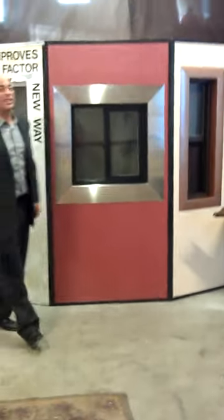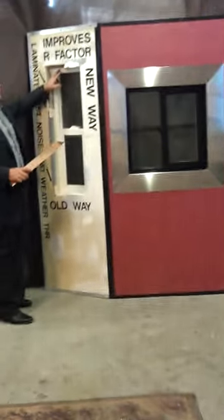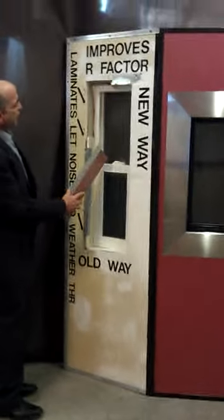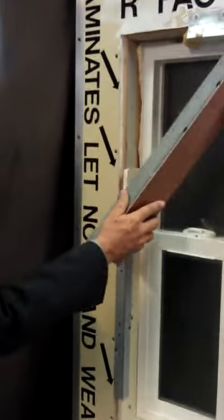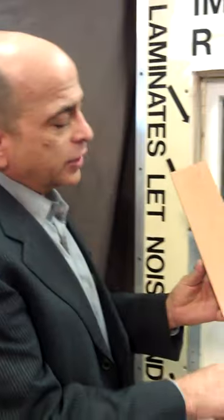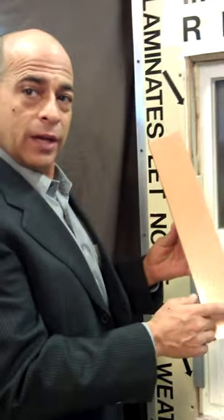The Perfect Window Reveal basically consists of a pre-manufactured windowsill that comes with the window, and the window has a slot groove in it that runs evenly all the way around the window. The pre-manufactured windowsill comes in four pieces, and it's pre-finished on the inside, so there's no work done to the inside of the window.